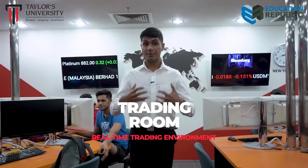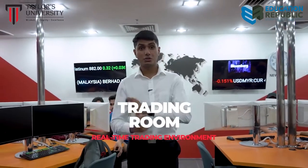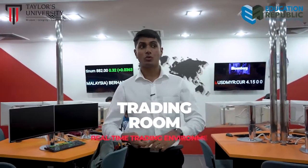Did we also mention our live trading room? It is one of the largest financial Bloomberg labs in Malaysia, combined with high-tech technology, authentic teaching environment, and world-class resources. Students are immersed in an actual trading environment using the same real-time data and technology used by professionals worldwide.